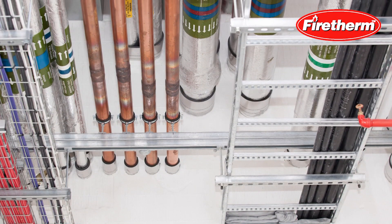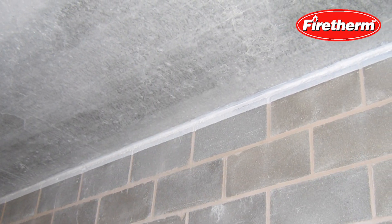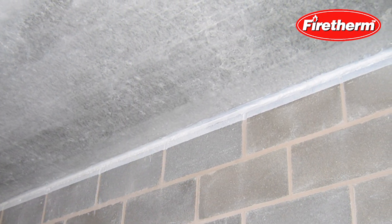Fire stopping is the process of reinstating the fire performance of a compartment wall when it's been breached by a penetration — by a pipe or a cable passing through it — or it's the process of reinstating fire performance on the joint between two elements, such as between a floor slab and a wall, or between two parts of a floor slab, or at the head of wall where the wall comes up to meet it.